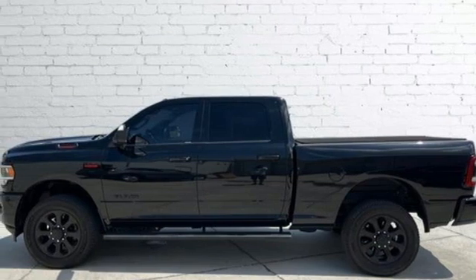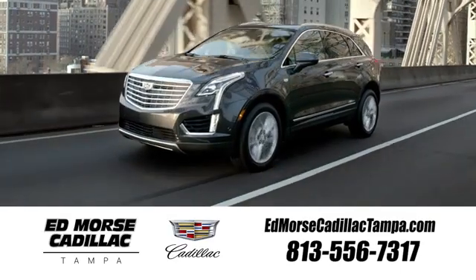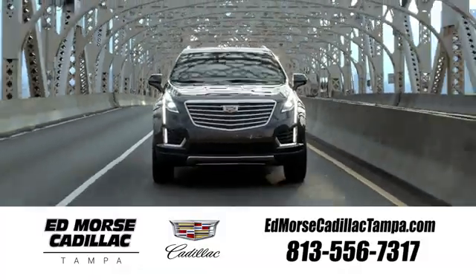The time is now. See it for yourself today. Visit our website at EdMorseCadillacTampa.com or call us today. For value and for service, it's Edmorse.